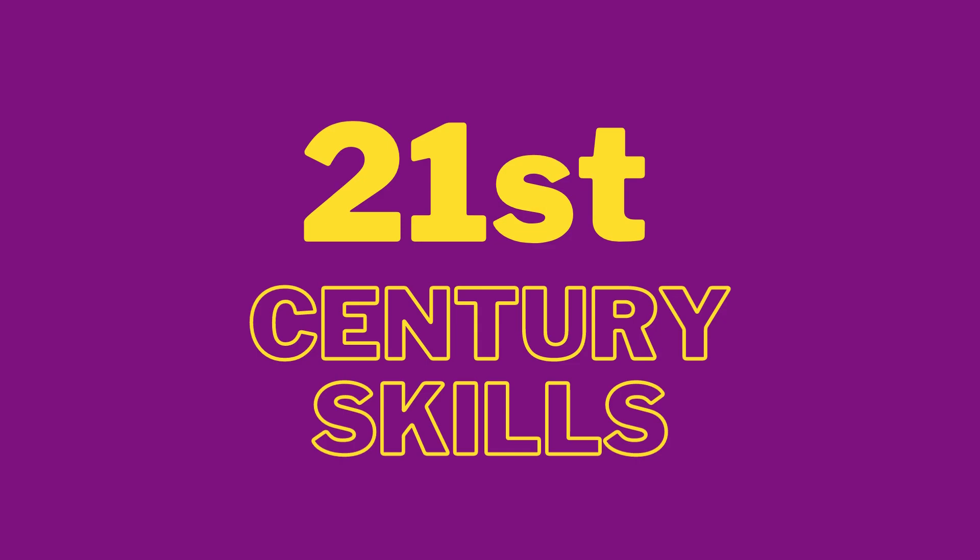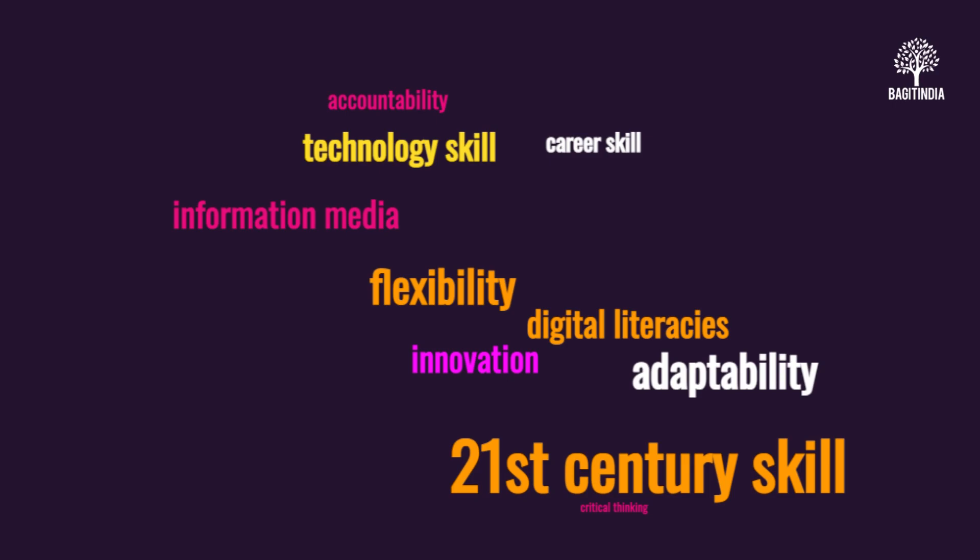The skills that students need to succeed in the new world are different from what was required in the past. Gone are the days when just mastering academic subjects was enough to secure a successful future. In today's rapidly changing world, students must be equipped with a unique set of skills known as 21st century skills. These skills are essential for success in both their personal and professional lives and are in high demand by employers. In this video, we will delve into these skills and why they are so important for our students' futures.